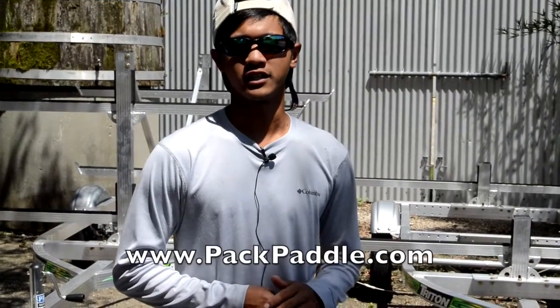We hope you enjoyed this video. If you'd like to see more on Pack and Paddle, please visit our website at www.packandpaddle.com. Please give us a thumbs up, and like and subscribe.